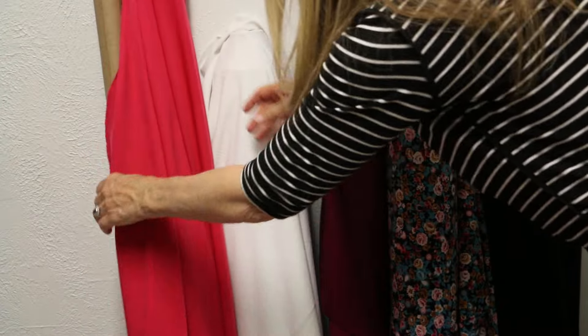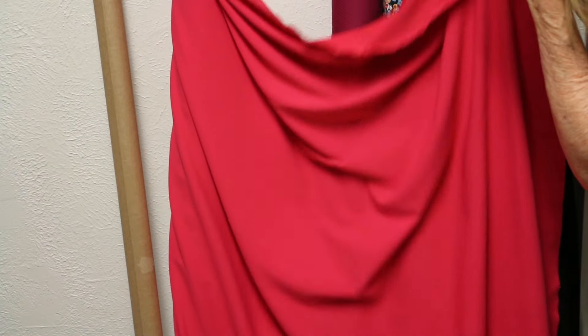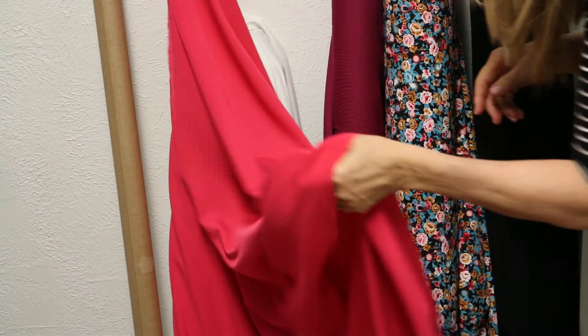And then we have a pink — kind of a hot pink. Again, stretch in both directions. This is a cotton-poly with great drape. Just really pretty for all of these things.